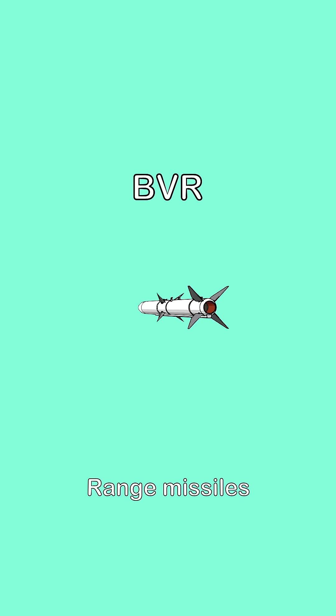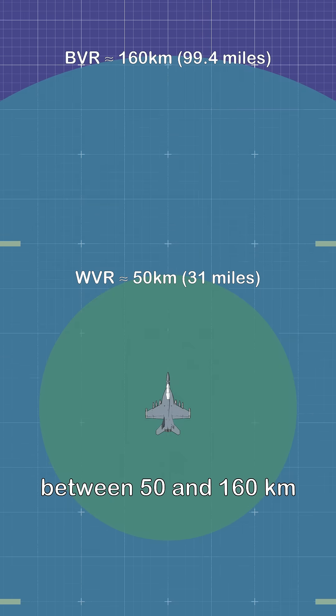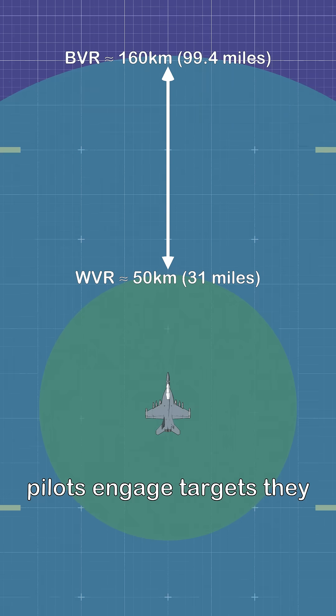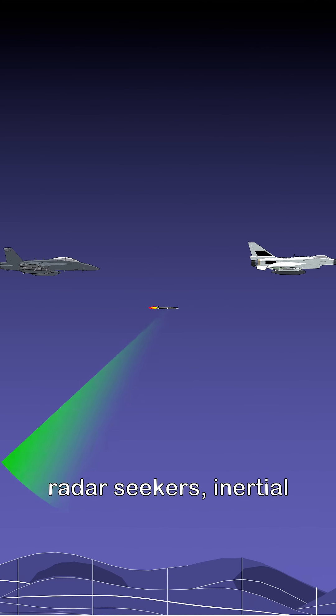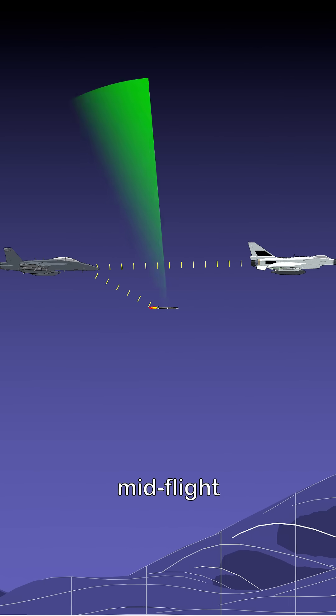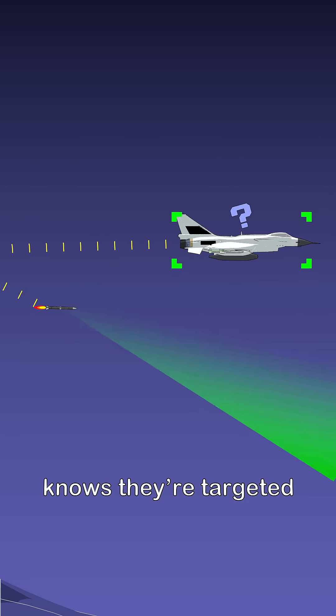Second, beyond visual range missiles. These missiles operate between 50 and 160 kilometers. BVR missiles are designed for medium-range combat, where pilots engage targets they can't physically see. These weapons use active radar seekers, inertial navigation, or data link updates to hunt targets mid-flight. Their strength lies in first shot, first kill advantage — hitting before the enemy knows they're targeted.